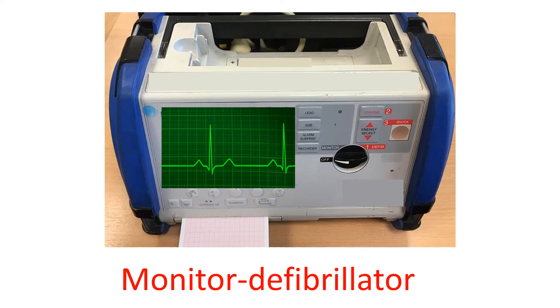Personnel watching the monitor in the ICU should have skill in ECG interpretation and defibrillation. Defibrillation is the controlled delivery of a high-voltage electrical shock to the chest wall for emergency treatment of life-threatening cardiac arrhythmia.